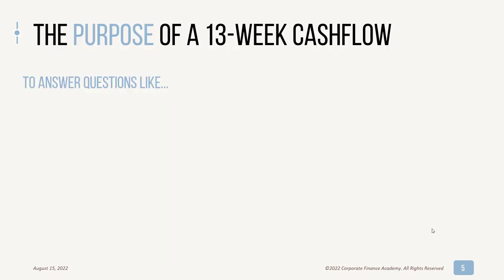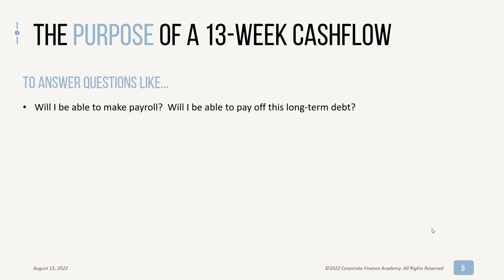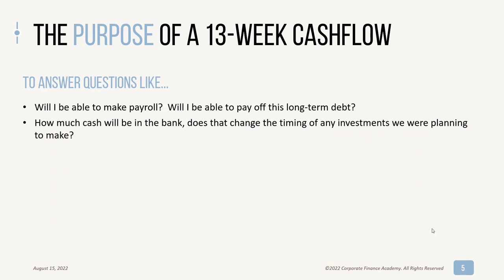So what is the purpose of a 13-week cash flow? We're going to answer questions like: will I be able to make payroll? If you have employees, you have to be able to pay them. Will you be able to pay off your long-term debt? How much cash is in your bank, and does that change the timing of any investments you were planning to make? If you were planning to invest this quarter but cash is short, maybe you have to push it to next quarter.